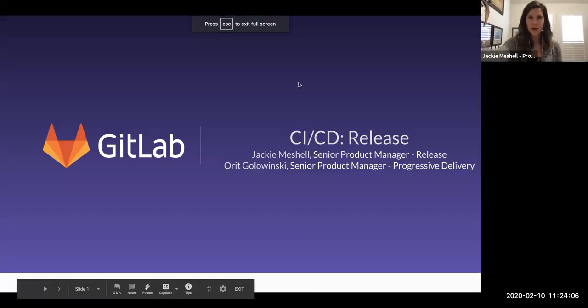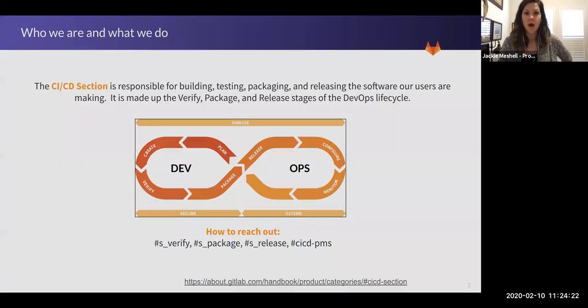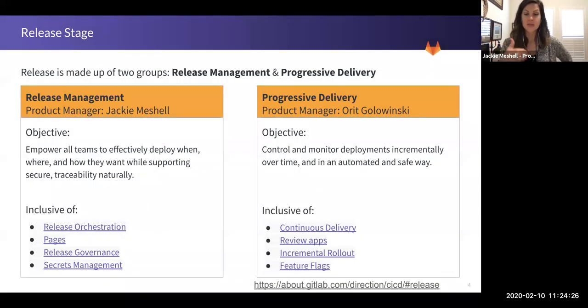We're here with Tao and Jackie Michel, the Senior Product Manager over Release Management. Release is comprised of two groups: Release Management and Progressive Delivery. Jackie is over Release Management, and Orit Golowinski is over Progressive Delivery. When we look at the separation of what each of those cover...